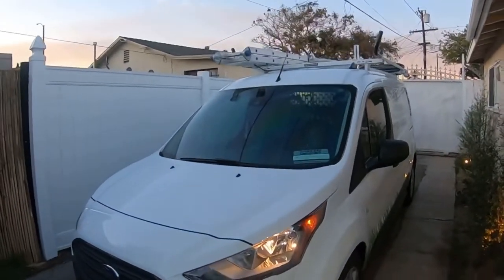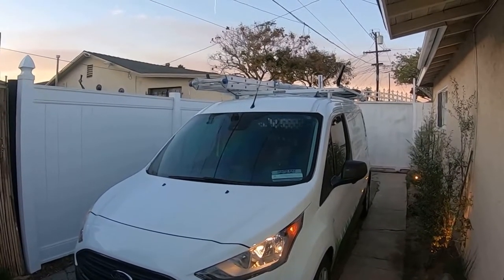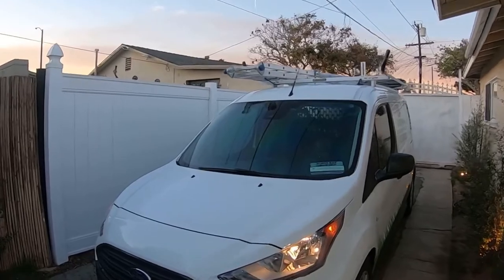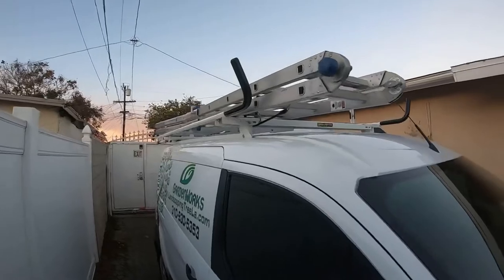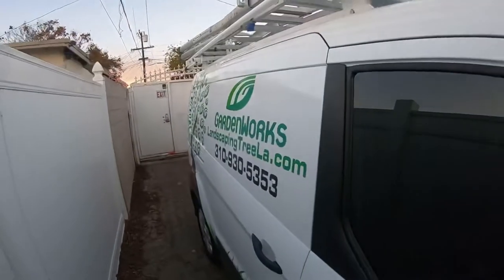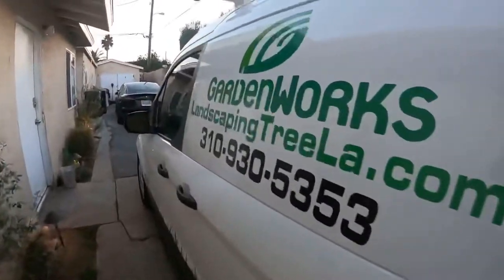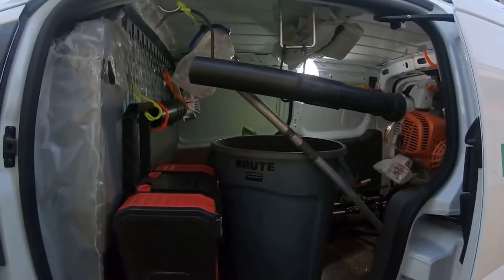This is the van I use. Personally, by myself, I've been able to make about $150,000 with just one vehicle, one van. As you can see, we have the rack on top, the ladder, the decals, the wrap, and our brand design.